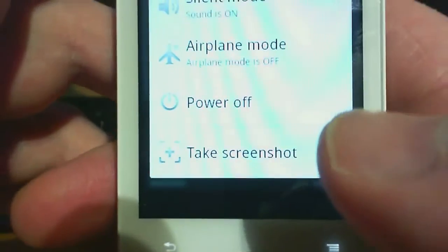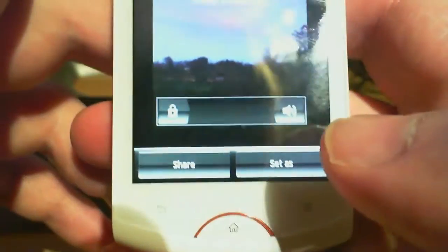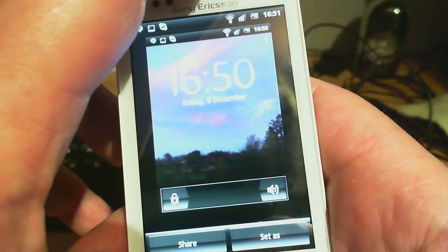You can also take a screenshot — that's handy. Press that — and it saved it there. Yeah, you can take a screenshot from the power-down menu. Power down menu — power off please.